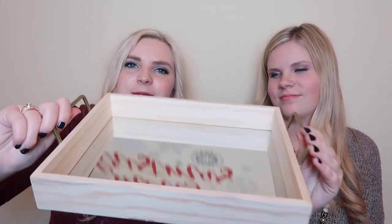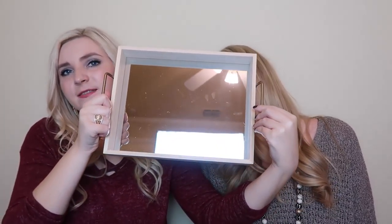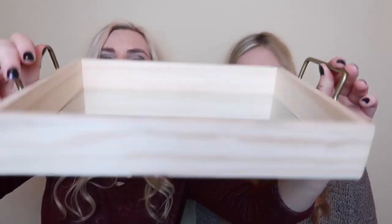This was probably my favorite find - are you ready? It's a wood mirror tray, like a bar cart tray. I mean it's a good size. I bought something similar at World Market for like 35 dollars - this was five dollars. They only had one left, so if you want this you better go pick it up because it's going to go quick.